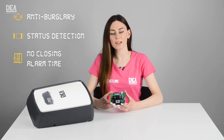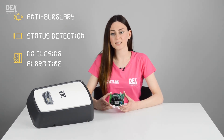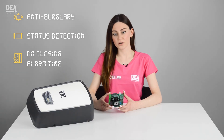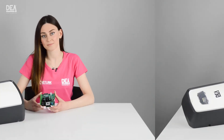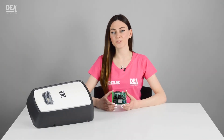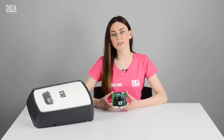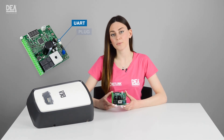No closing alarm time: if the automation does not close within a pre-established time, the control board will send an alarm signal for closing failed. As with all our NET in 24 and 230 volt models, also in this control board we can install NetNode via the UART port or via plug.